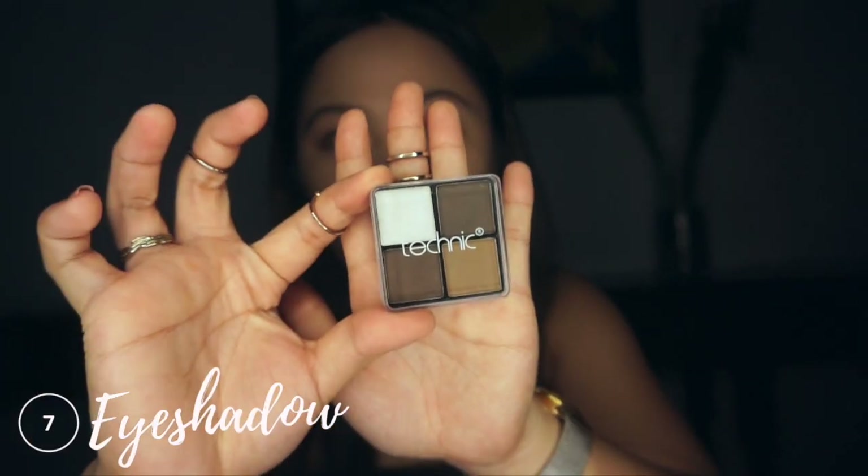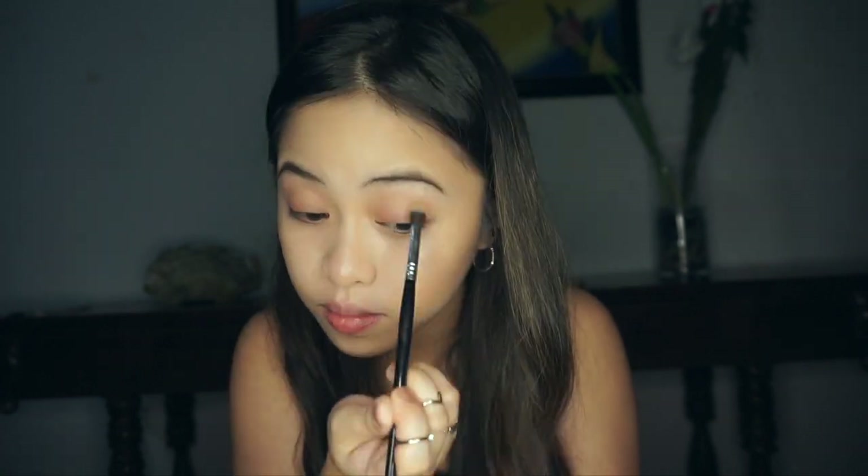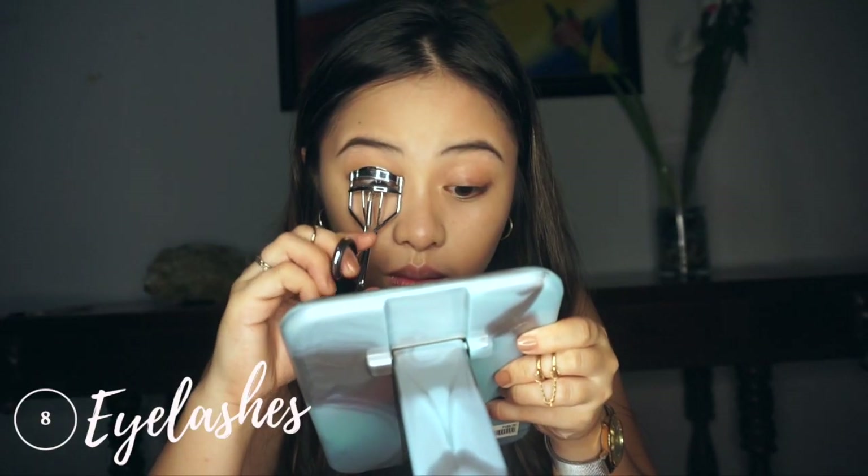For the eyeshadow, I'm using this Technic travel-sized eyeshadow palette. It's actually a UK brand and I'll be linking their products below. Normally I just blend it all over my crease and that's basically it — simple as that. I just want my eyes to warm up a little bit but still look natural.